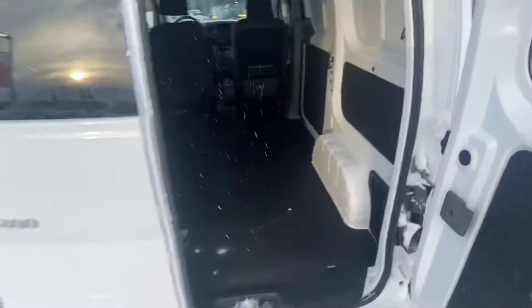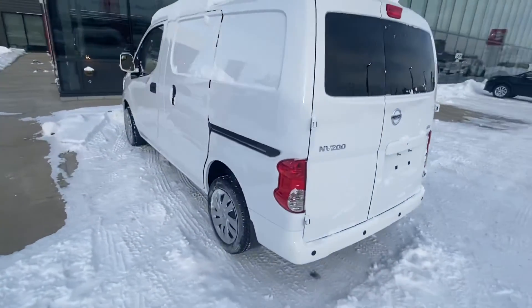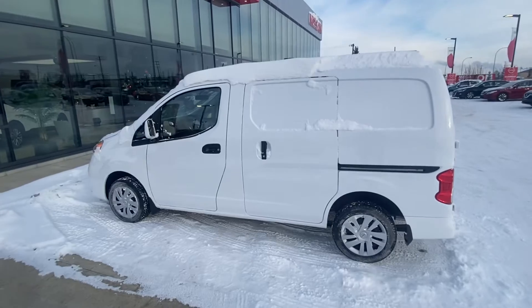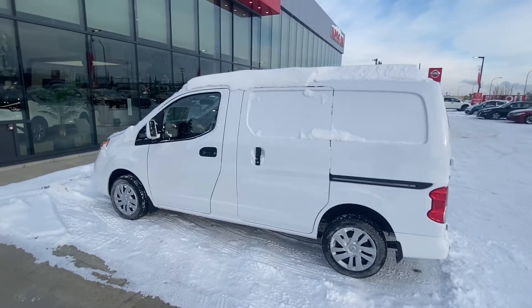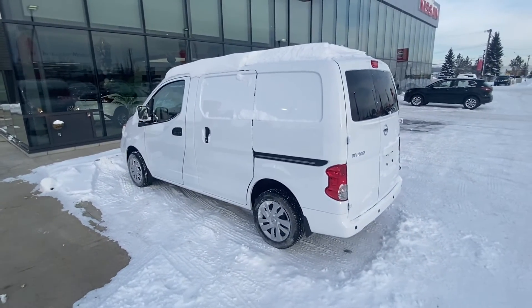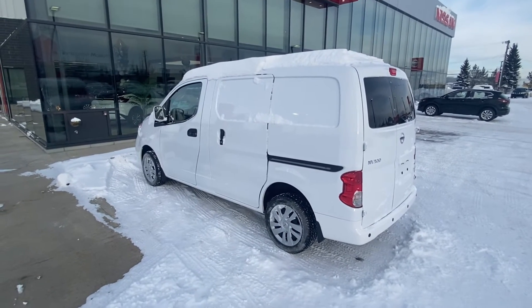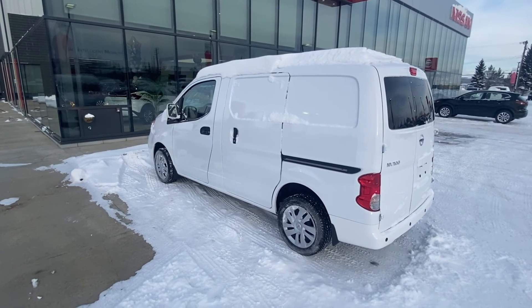There's that nice, awesome NV200. Hopefully we can make you guys a part of the West End Nissan family. Let me know how everything checks out in the video, and I'll send you this video with a brochure — it should be in the attachment. Feel free to call or text me at 780-940-7661, or just reply to my email. Let me know how everything looks and how we're winning the battle. Hope you're having an awesome day — stay warm and talk to you soon, Josh. Bye for now.